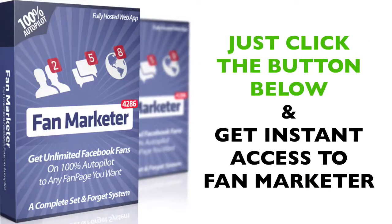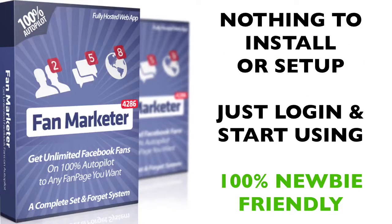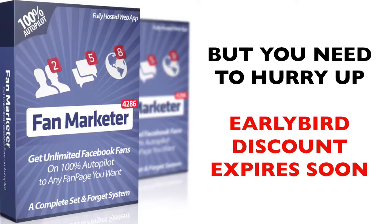Absolutely free traffic is waiting for you. Just click the button below and get instant access to Fan Marketer today. This is the simplest, most powerful Facebook software that you will see, and it works without installing anything — you simply log in, set it up, and let it run hands-free on 100% autopilot. But you need to hurry up, create your account today and get those unlimited fans. Our early bird discount expires in just a few hours.